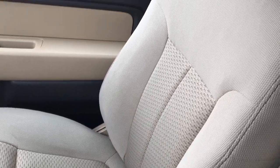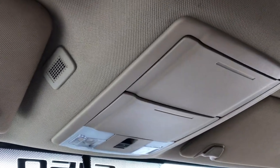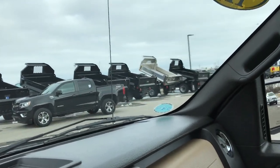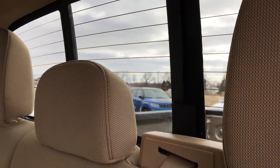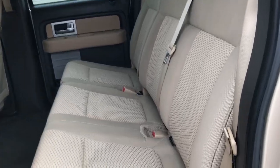Passenger seat has no rips or tears. This truck does have side curtain airbags. The headliner is nice and clean. It does have the power sliding rear window with built-in rear defrost, which is a really nice feature. The back seat has no rips or tears, and it is very clean. It does have the LATCH child safety system, and these seats fold up for extra storage. The carpeting has no rips or tears back here either.